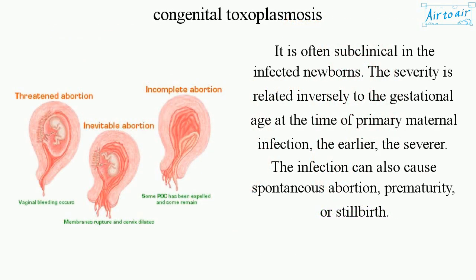It is often subclinical in infected newborns. The severity is inversely related to the gestational age at the time of primary maternal infection — the earlier, the more severe. The infection can also cause spontaneous abortion, prematurity, or stillbirth.